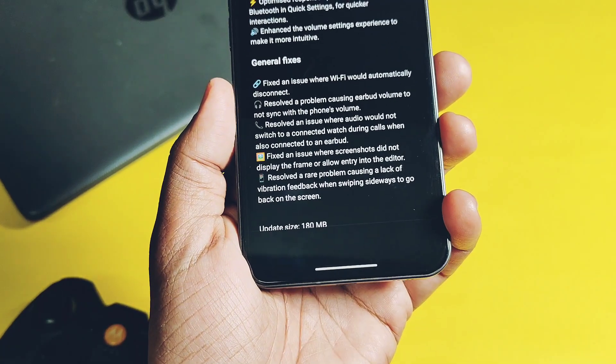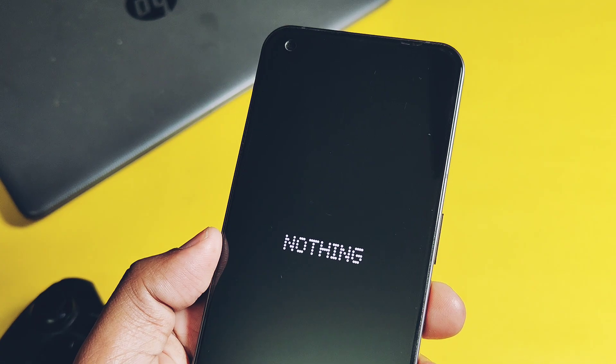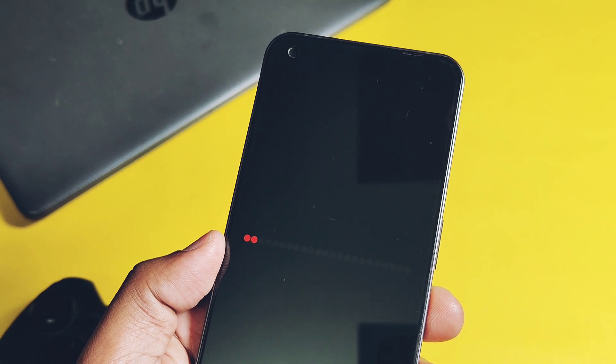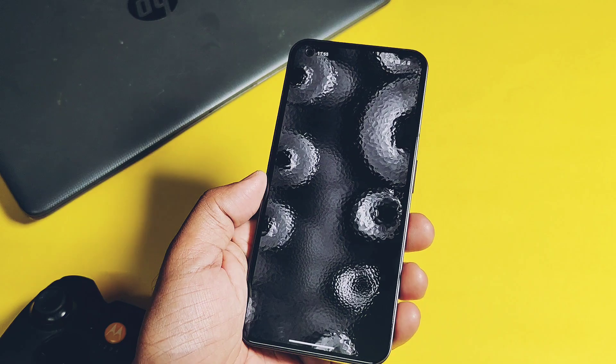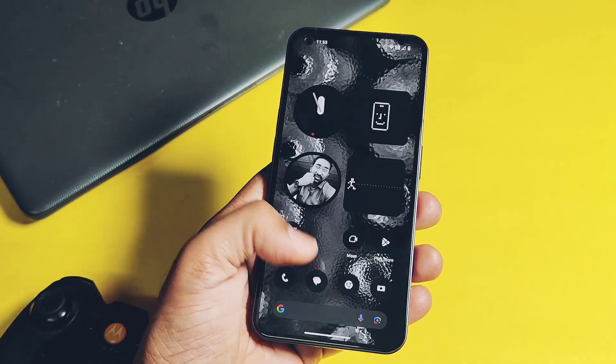Today we installed this update on our device and we are going to do its complete changelog. We will show you the in-depth special features of this new update, so watch this video carefully till the end. Without further ado, let's get started on the new adventure.